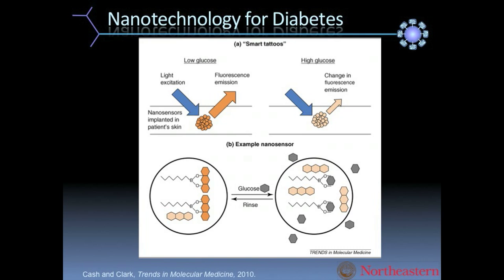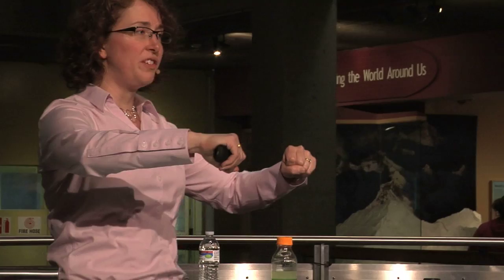Our nano sensors have their chemistry within them. We have a molecule that will recognize glucose, and we have a dye molecule that will fluoresce when there's no glucose in the surrounding environment.